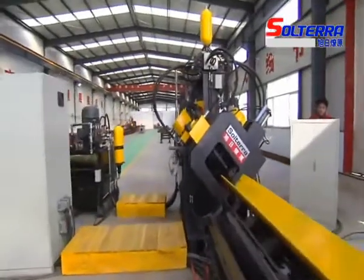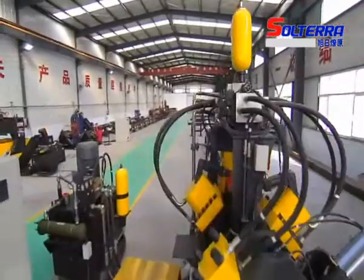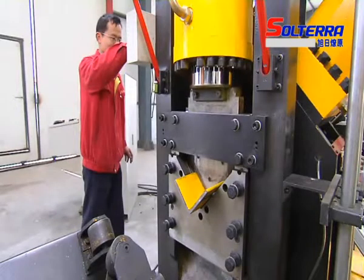The equipment adopts numerical control technology, CNC, driven by a servo motor.